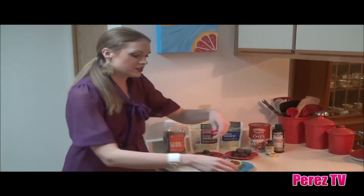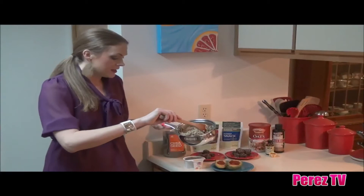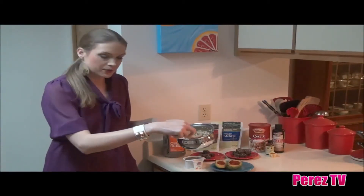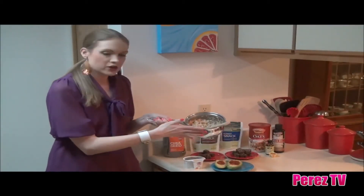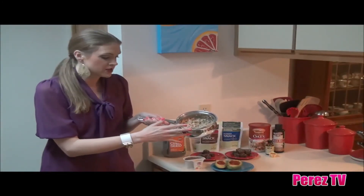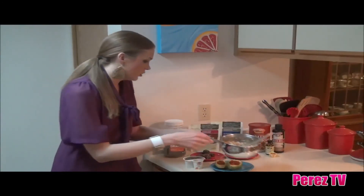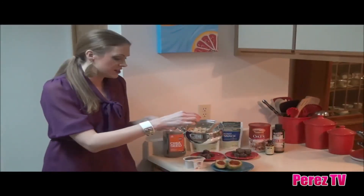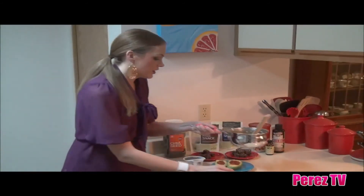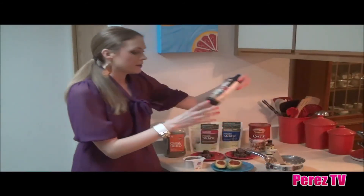One of my favorite things to eat for breakfast is oatmeal, and this is an energy-boosting oatmeal recipe that I have developed. I've gone ahead and cooked my oatmeal — I have one cup of old-fashioned oats and about two cups of vanilla almond milk, all natural. I'm going to add about half a teaspoon of all-natural organic vanilla extract for flavor.